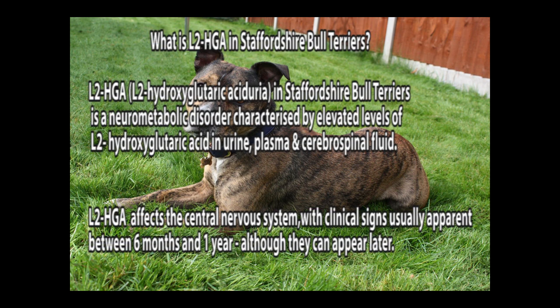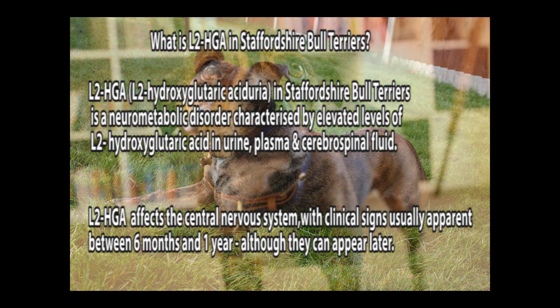What is L2HGA in Staffordshire Bull Terriers? L2HGA is a neurometabolic disorder characterised by elevated levels of L2-hydroglutaric acid in urine, plasma and cerebrospinal fluid. L2HGA affects the central nervous system, with clinical signs usually apparent between the age of 6 months and 1 year.